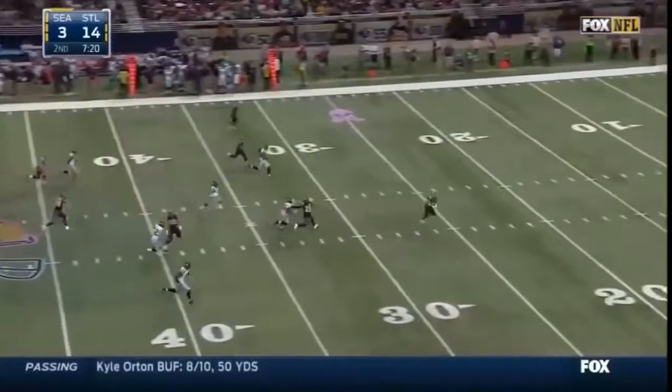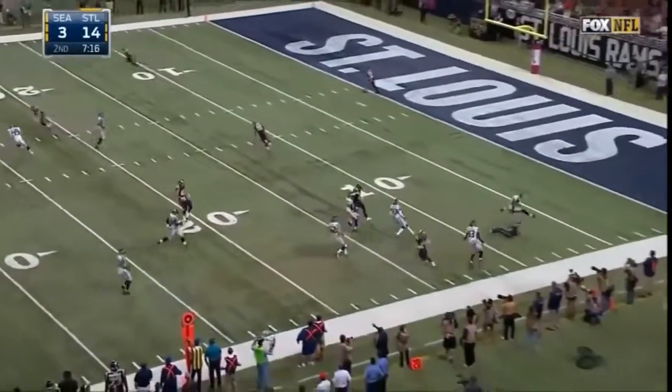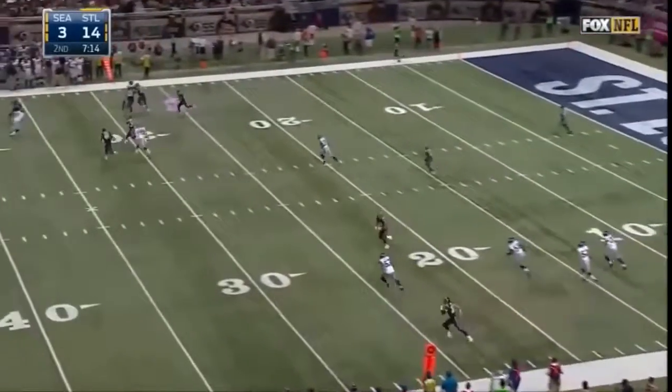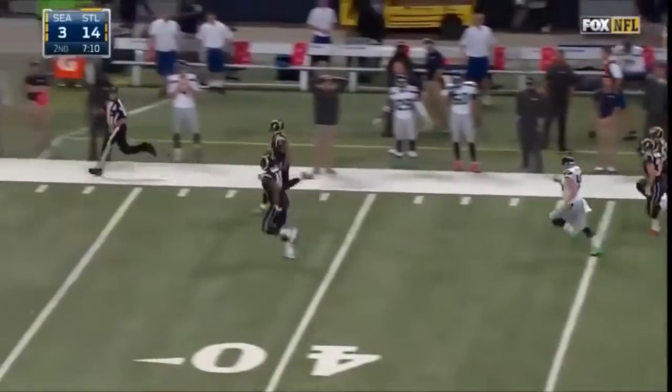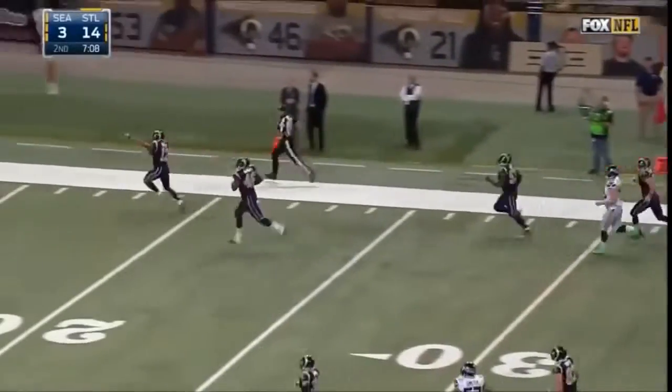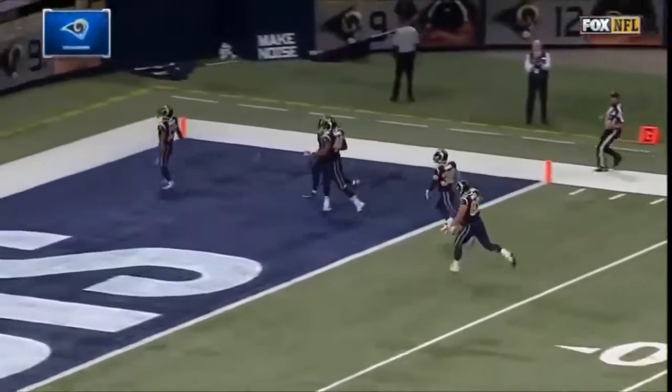Ryan pumping it away. Austin back deep. The punt taken on the far side by Stedman Bailey. Bailey down the sideline — and he will take it all the way! The Seahawks were faked out by Austin. He set up for a touchdown.